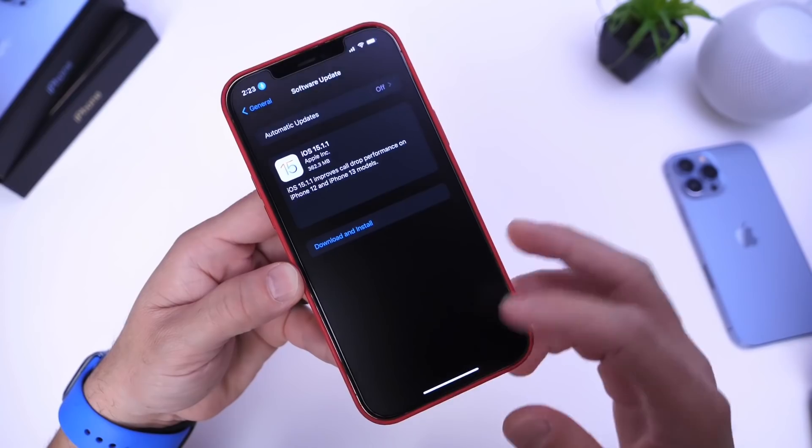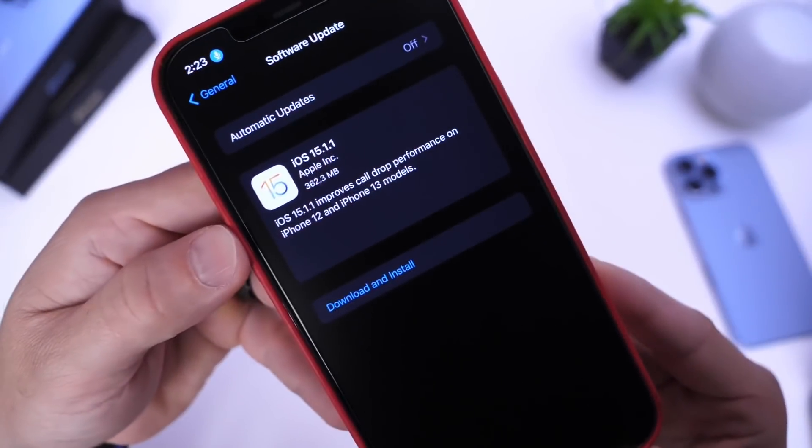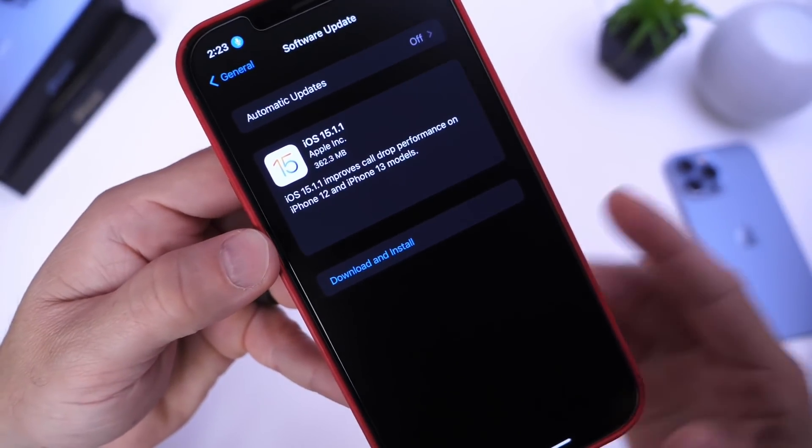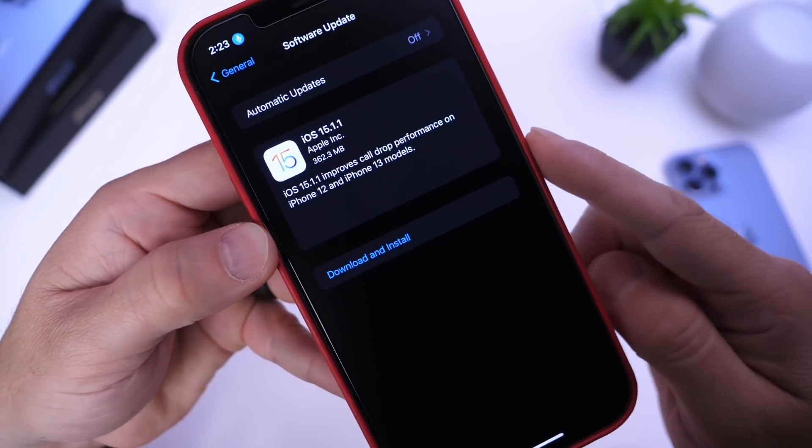iOS 15.1.1 has just been released. If you're running a beta, you need to remove the beta profile and restore your device to iOS 15.1 in order to take advantage of this patch.